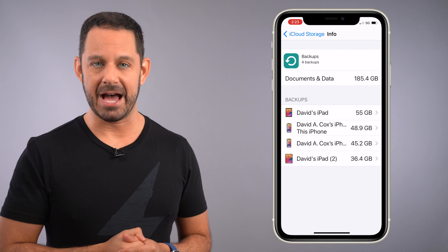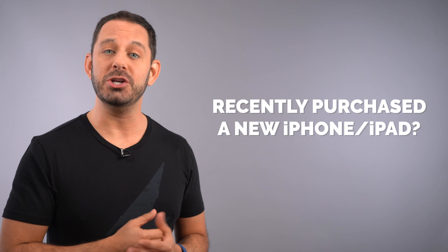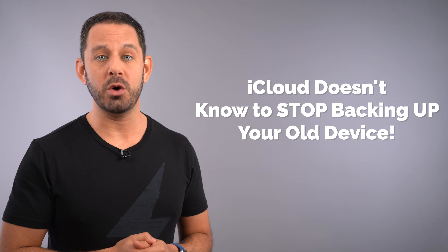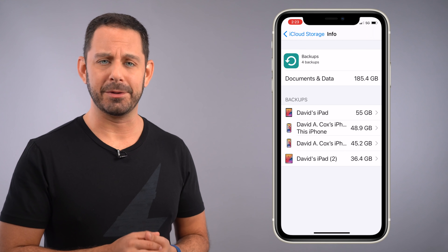Here, you can see all of the different devices that iCloud is currently backing up. One of the things that a lot of people forget about is when you purchase a new iOS device — whether that's a new iPhone or a new iPad — iCloud doesn't know to stop backing up the old device, and it also doesn't know to get rid of those old backup files. As a result, a lot of people end up purchasing way more iCloud storage than they actually need because they don't realize how much space is being taken up by backups of old devices.